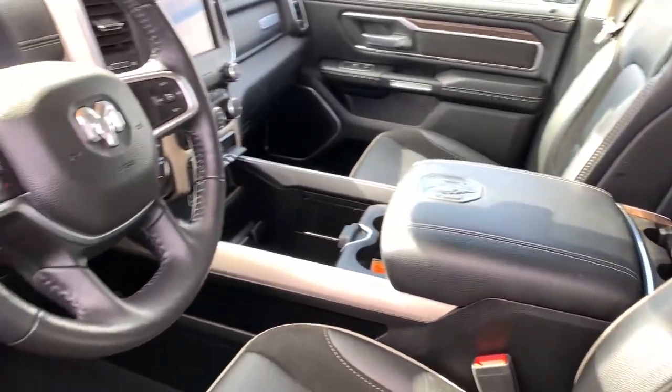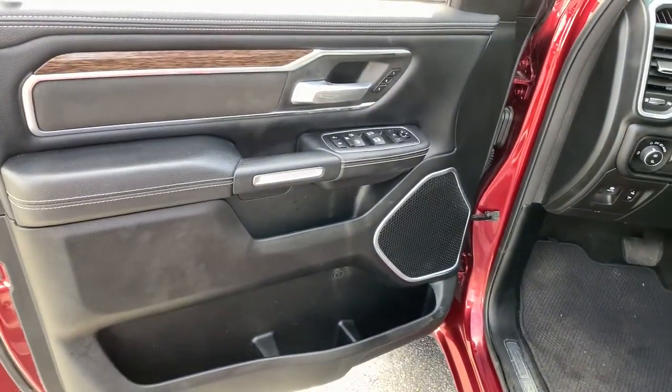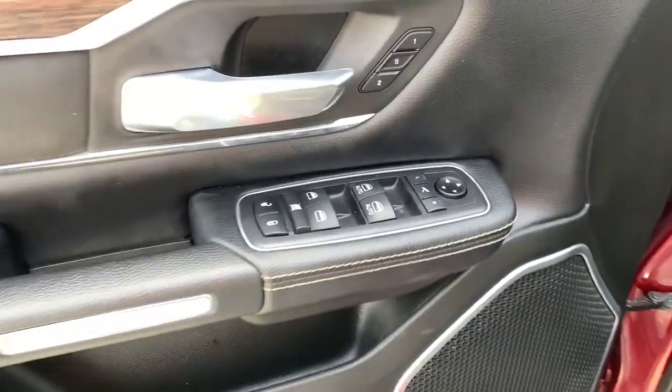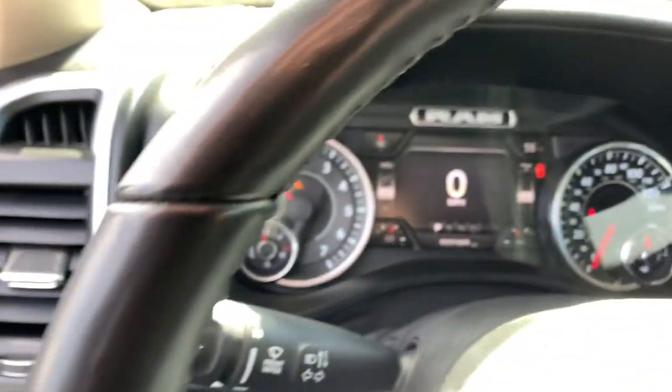Electronic stability control, seat memory, trip computer, power windows, four-wheel disc brakes, power steering. Don't do the job unless you can do it right. Drive the truck that has the capability you need — the Ram 1500.